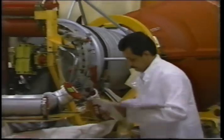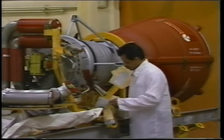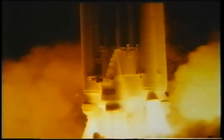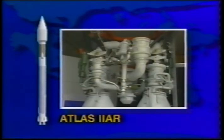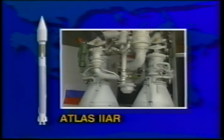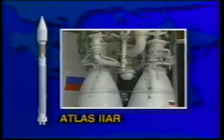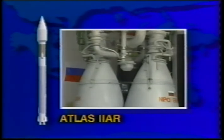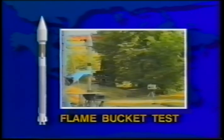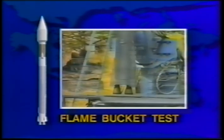The Atlas IIA and IIAS booster stages are propelled by the Rocketdyne two-chamber MA-5A engines, which burn liquid oxygen and RP-1, a form of kerosene. Over 535 Atlas engine systems have flown. Our new single-stage 2AR booster will use the throttleable RD-180 propulsion system, manufactured by a U.S.-Russian joint venture consisting of NPO Energomash and Pratt & Whitney.